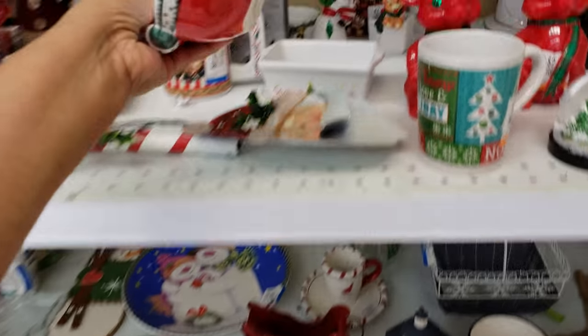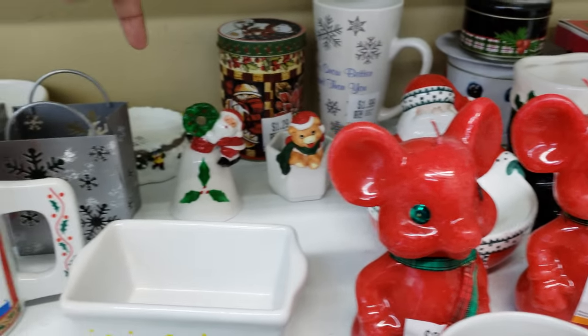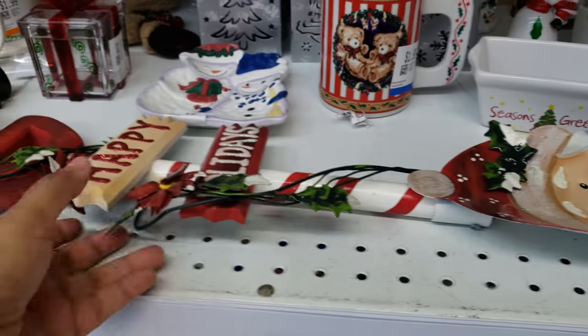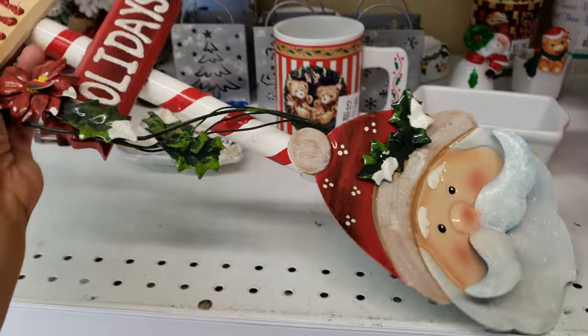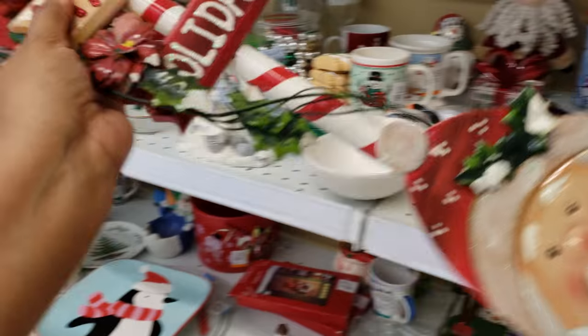But I need to come when they're like half off. A little bell. Look at this one — Happy Holidays. That's Santa. That's cute.